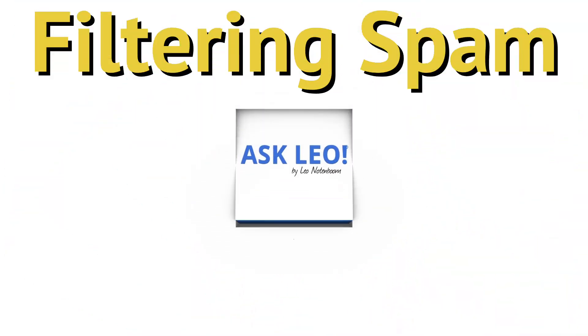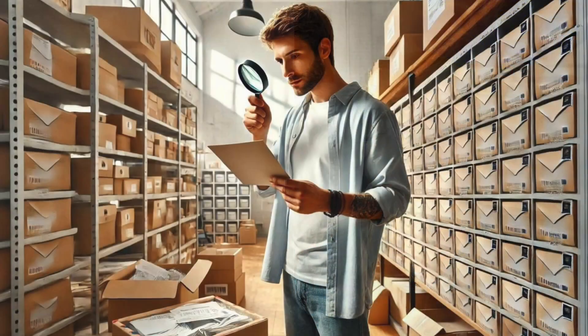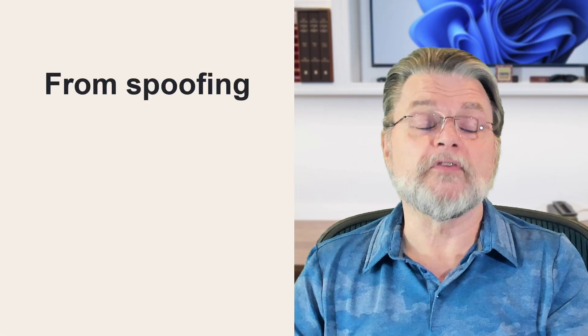What do spam filters look at? Hi everyone, Leo Notenboom here for Askleo.com. Someone recently commented that a spam filter was really useless since the spam he was receiving kept coming from different email addresses. The implication was that this person believed the from address is the only thing spam filters check.